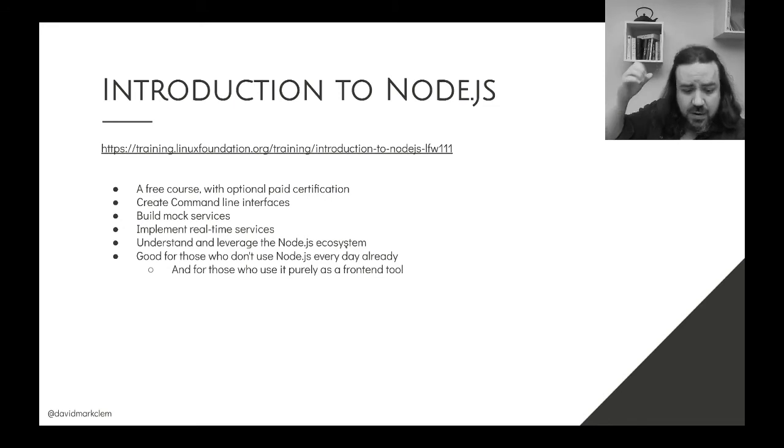The Introduction to Node.js is a good course if you don't use Node every day. It's free, and you can optionally pay for a certificate once completed. We go through creating command line interfaces, building mock services, implementing real-time services, and understanding and leveraging the Node.js ecosystem. The course uses Fastify a fair amount to demonstrate these concepts, but the concepts themselves can be applied to other frameworks.